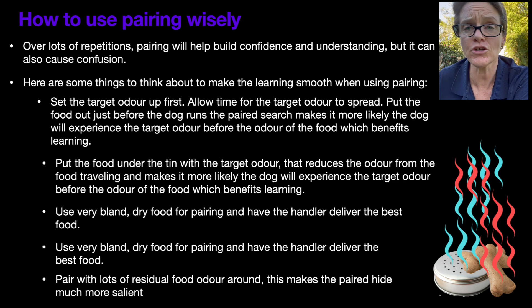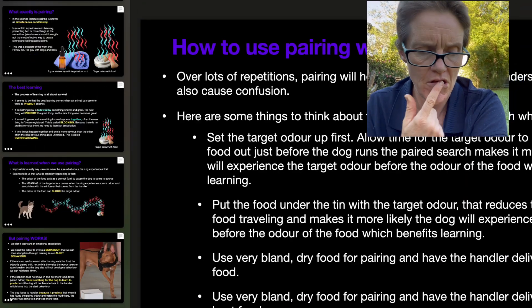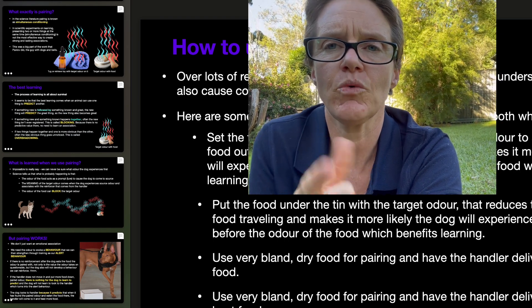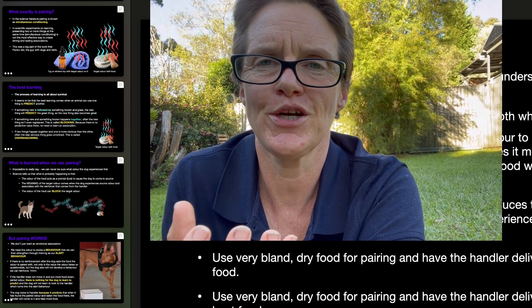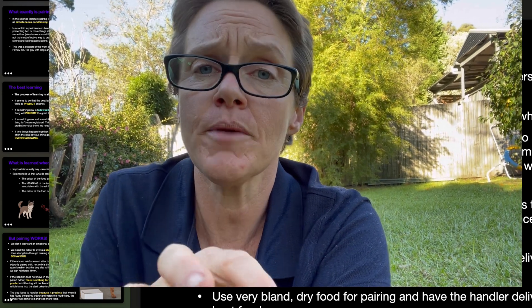I hope that helps just a little bit. The next topic we're going to cover is alert behavior — what's the difference between a trained alert and what I call an untrained alert — and all of this comes from the science, which gives us a good basis on which to develop our training strategies.